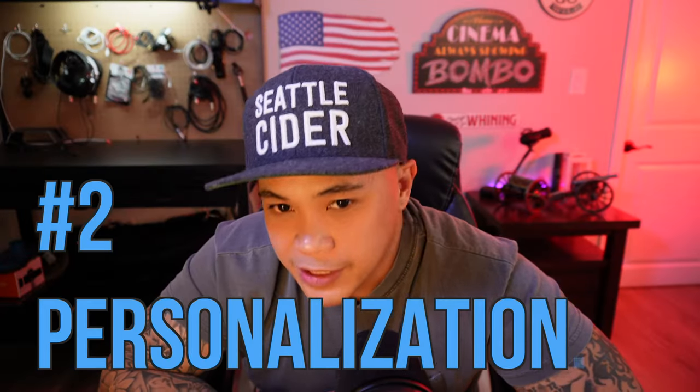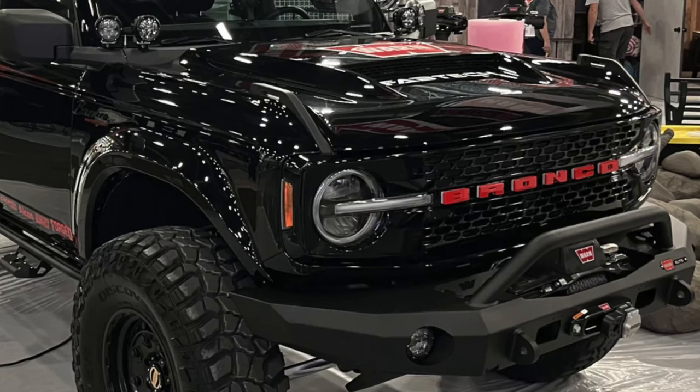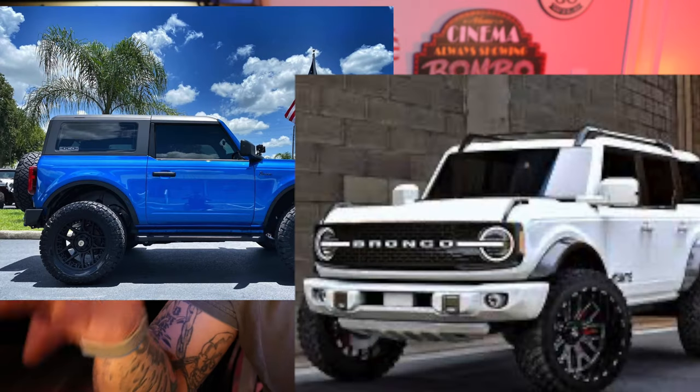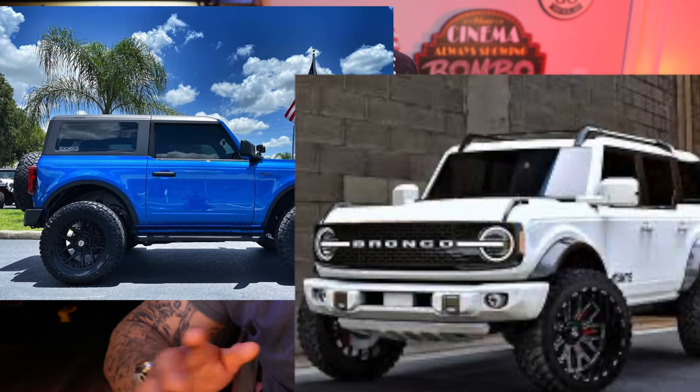Next one is customizability. I really like the fact that you can make it your own — you can add stuff, remove stuff. It's a form of self-expression, a statement. You can go bigger tires, smaller tires, skinny tires. There are so many aftermarket products and lots of different companies making things for the Bronco. It's a money pit — that's what it is.